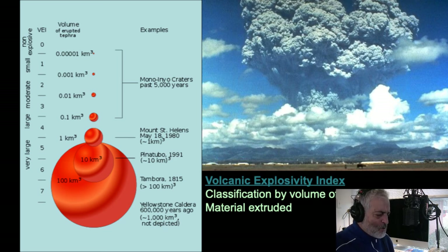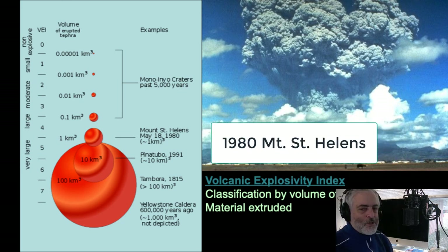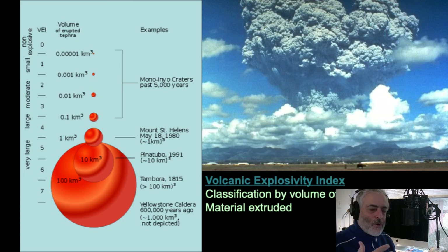A Volcanic Explosivity Index is good for comparing volcanic eruptions to one another. Mount St. Helens in 1980 erupted one cubic kilometer of material — the whole top of the mountain was gone — ranking it at about a four on the scale. That eruption was on television news and there's actually time-lapse still photography of it. It blasted out laterally with a landslide, depositing material to the north and east.